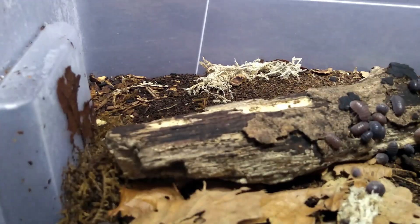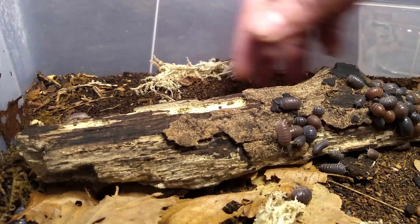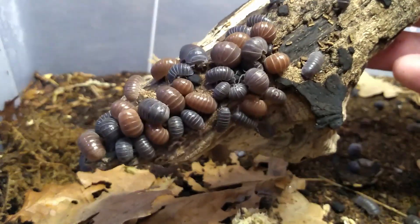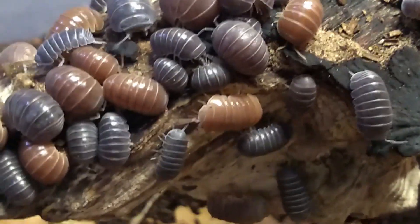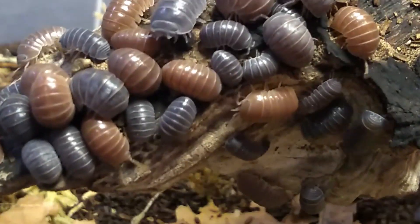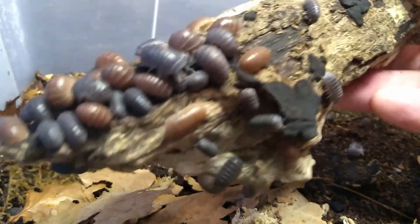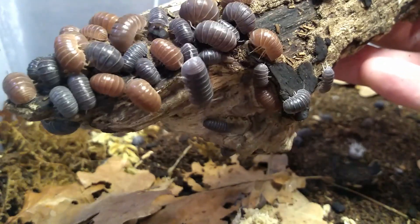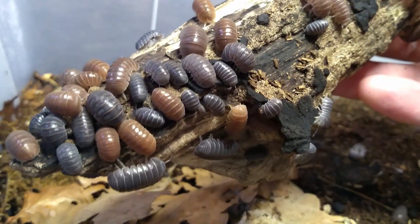The Armadillidium vulgare from Greece. Also a nice range of greys and browns. Sometimes I like to keep cultures really nicely separated by color, but having a lot of different color animals from the same species in one tank is also nice. These are doing really well.